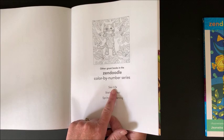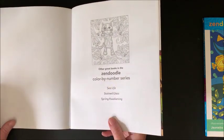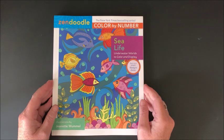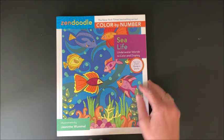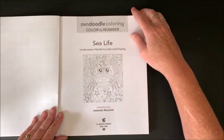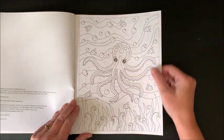We're going to go through Sea Life next. I do have the other two Zendoodle books that I did flip-throughs of in the past — that video would be in my flip-through playlist. Here is Sea Life: Underwater Worlds to Color and Display, again by Jeanette Wommel. Every page is perforated.